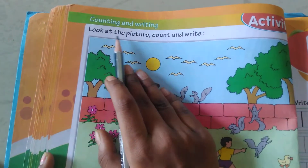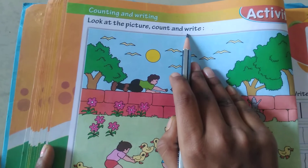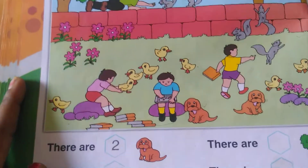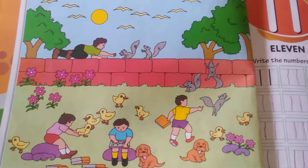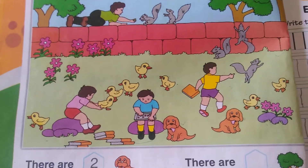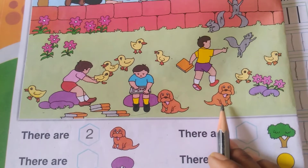Look at the picture. Count and write. This is the picture. There are two dogs. Here and here.